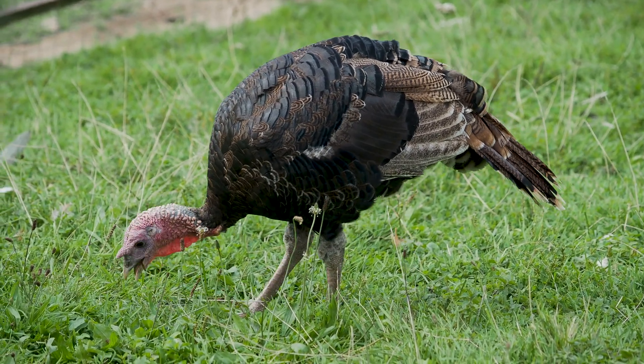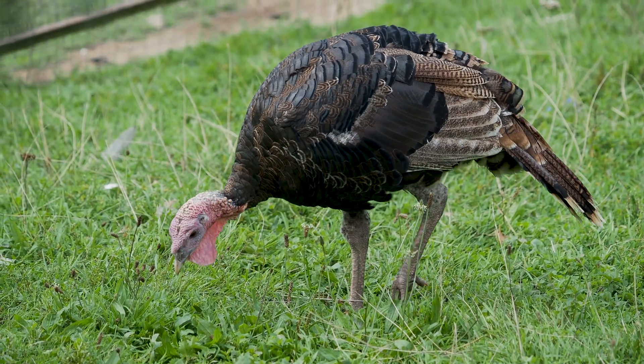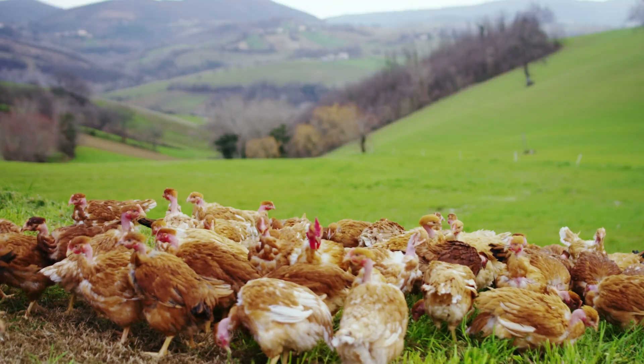Turkeys are omnivores. They eat a mix of seeds, berries, insects, and even small reptiles. Their varied diet helps them thrive in different habitats.